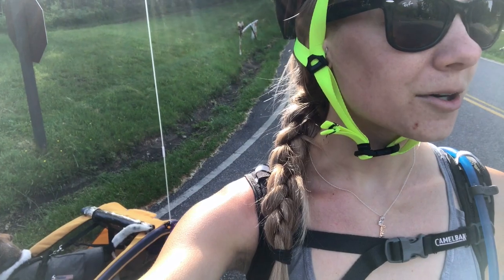We packed up our tent campsite pretty early. It's a primitive site so there's no electric or water, so we came down to the camp store to charge up and make some breakfast because this is where the water is. We just got onto the road, leaving Lough Mountain and getting back on Skyline Drive, and we are hoping to make it to Big Meadows by this afternoon.